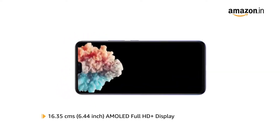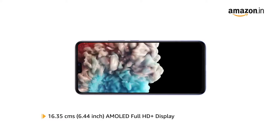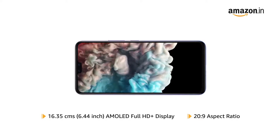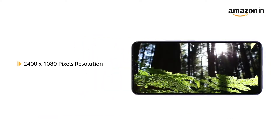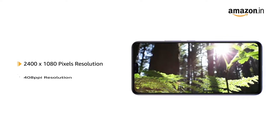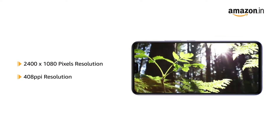Vivo V20 Pro 5G has a 6.44-inch AMOLED Full HD Plus display with a 20:9 aspect ratio for an immersive viewing experience. With a resolution of 2400 x 1080 pixels and 408 ppi, the phone delivers vivid colors and clarity.